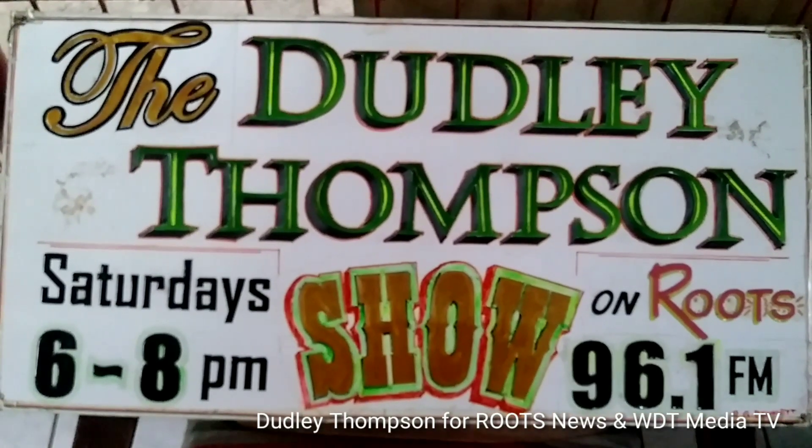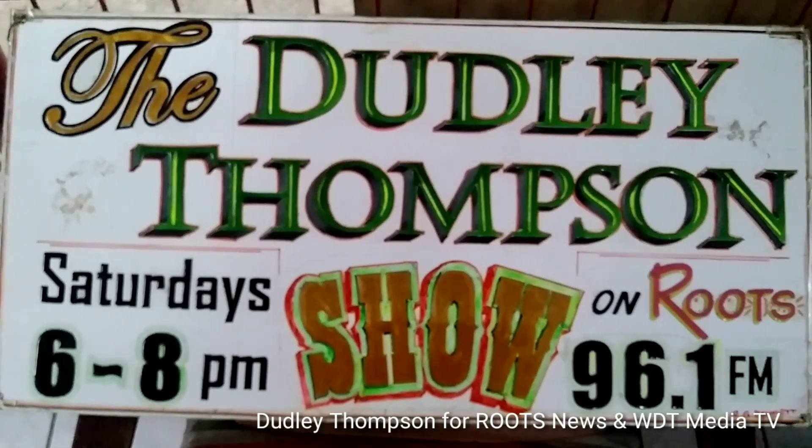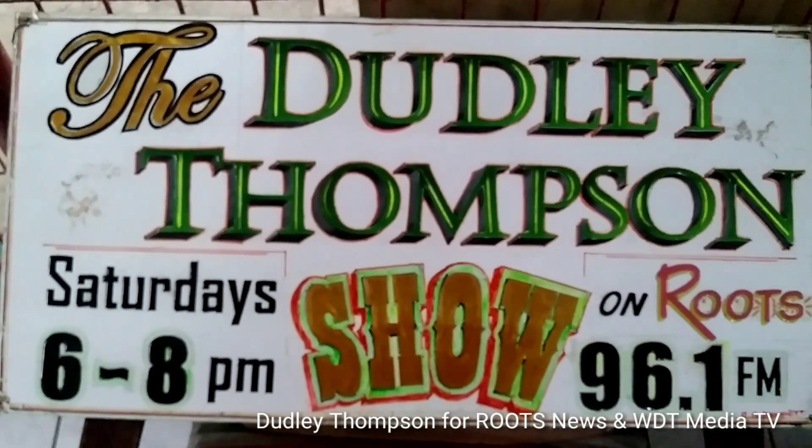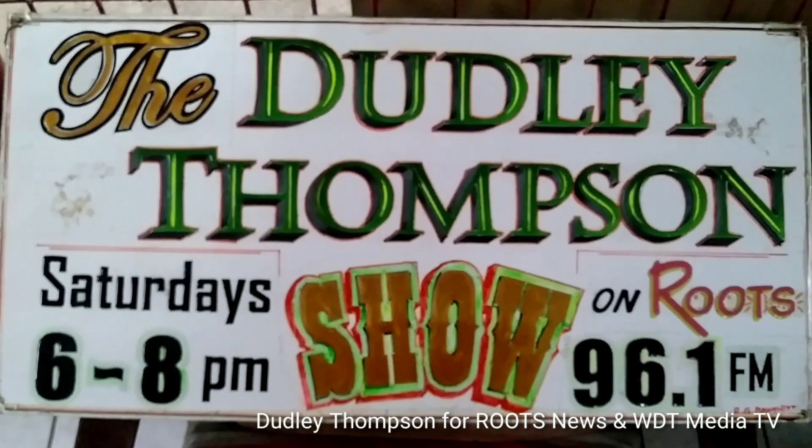I'm Dudley Thompson for Roots FM News and also WDT Media TV. Feel free to like, share, and subscribe.